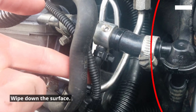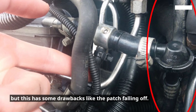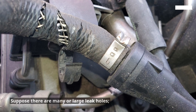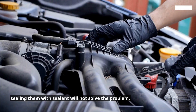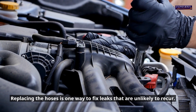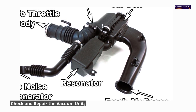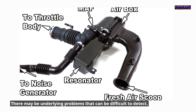Wipe down the surface. You can also use super glue to seal the spot, but this has drawbacks like the patch falling off, and super glue can dissolve if exposed to heat. Replace the hoses that are damaged — if there are many or large leak holes, sealing them with sealant will not solve the problem, and the hoses should be replaced. Replacing the hoses is one way to fix leaks that are unlikely to recur. Finally, check and repair the vacuum unit — you may need to check, repair, or replace the entire vacuum unit, as there may be underlying problems that are difficult to detect.